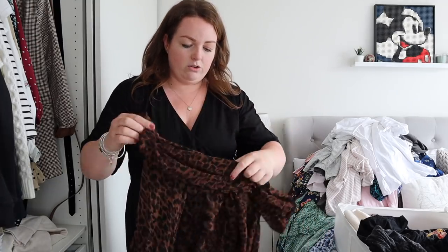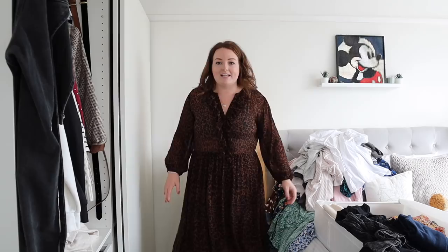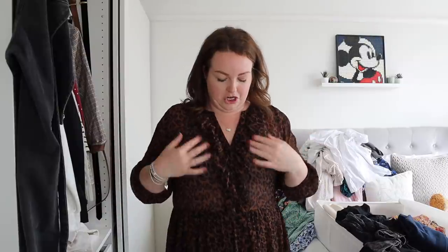Right, first dress — this was from Zara. You need a little black cami underneath it, but it's a midi leopard print dress. I am obsessed with this. I think this looks really nice on me — I love the elasticated sleeves. I can put a little belt on if I want. This is a massive win, I'm loving this.